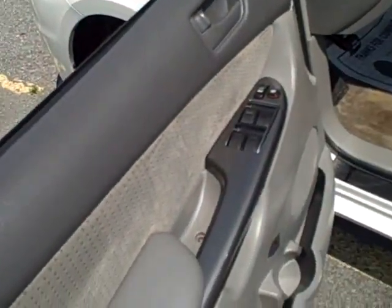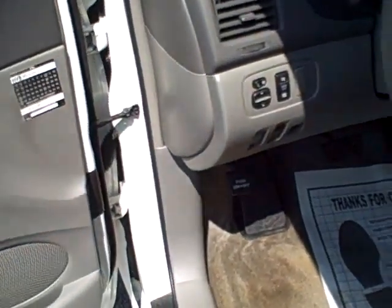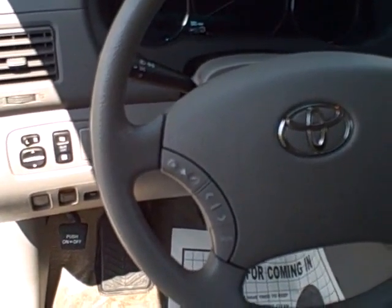On the inside here we've got power windows, power door locks, a power driver seat, power mirrors, tilt steering, and an AM FM CD player with stereo controls on the steering wheel.